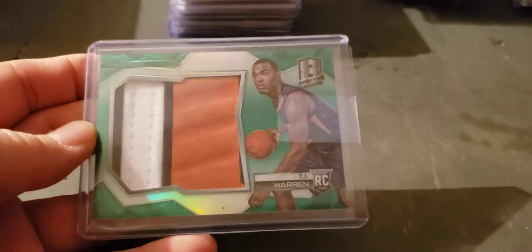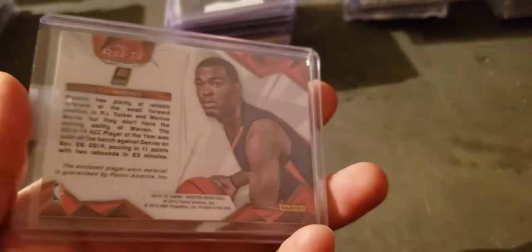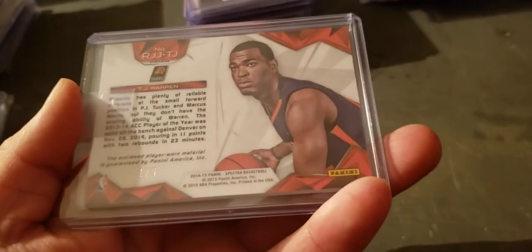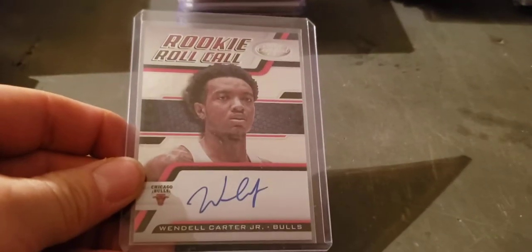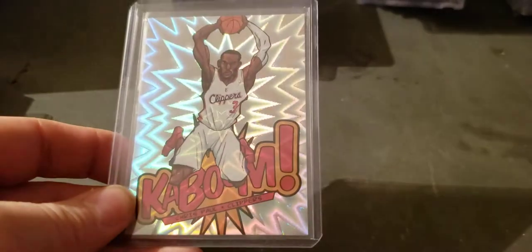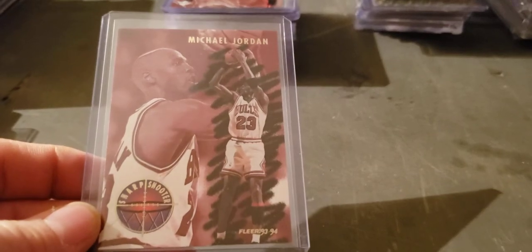TJ Warren rookie year Spectra jumbo patch three-color, five break, slight five break there — one of five. T-Mac flawless to 25 auto. Wendell Carter certified rookie Roll Call auto. Kaboom of Chris Paul — said I had two. A couple Jordans — Sharpshooters, Behind the Glass, and Face to Face.